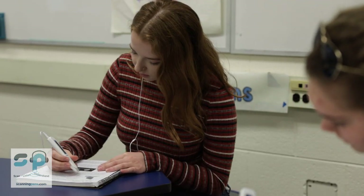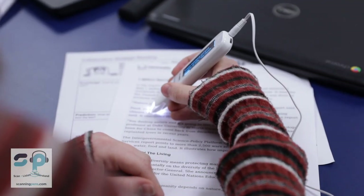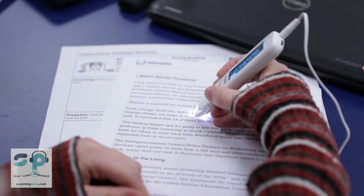The reader pen has helped me be a more independent learner. I want to go into psychiatric nursing, and it's going to be very hard for me. But with the reader pen I can scan the textbook work onto my computer so that I can have that for easy access.